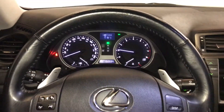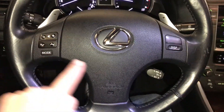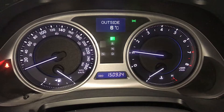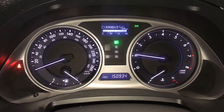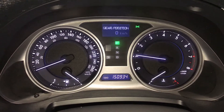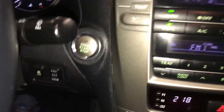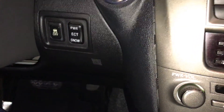It is fully leather wrapped. You have your paddle shifters, audio controls, cruise control. This button controls information on the dash as well: outside temperature gauge, kilometers till empty, tank average, average speed, gear position, engine start and stop button, vehicle stability control, ECT power and snow modes.